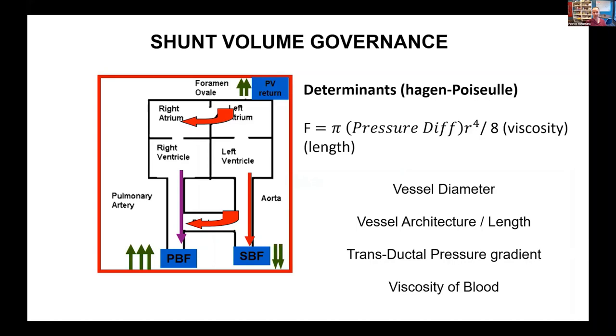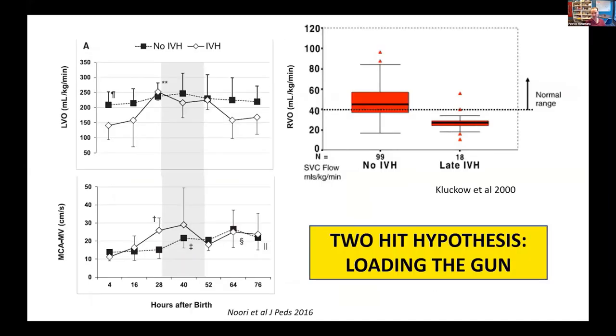Thinking about what modulates flow — this is one of the most underappreciated concepts with respect to PDA. We traditionally have thought of PDA closure in terms of giving drugs to close the ductus. But flow is determined not just by size of the vessel — although that's very important, it's cubed — pressure difference, viscosity, and length also will increase the magnitude of the shunt. I want to take you on a slight tangent: what is the relationship of shunt to intraventricular hemorrhage, and what is the cardiovascular argument for modulating flow?